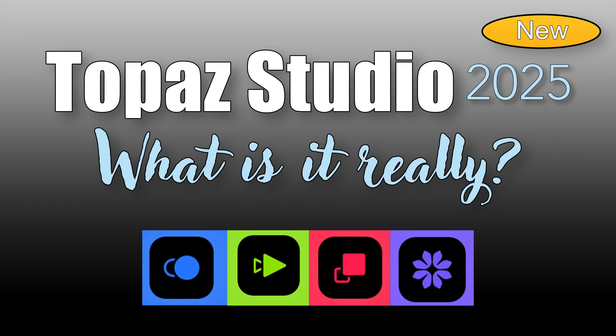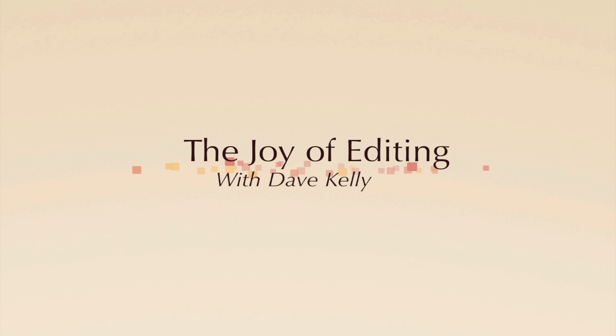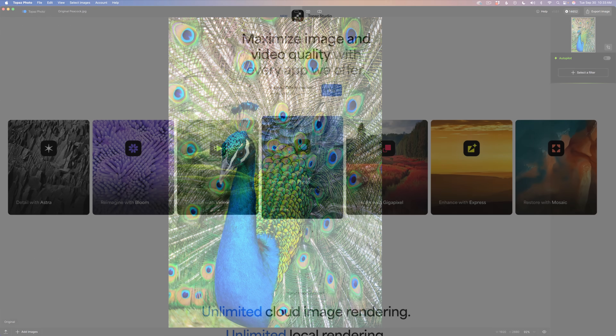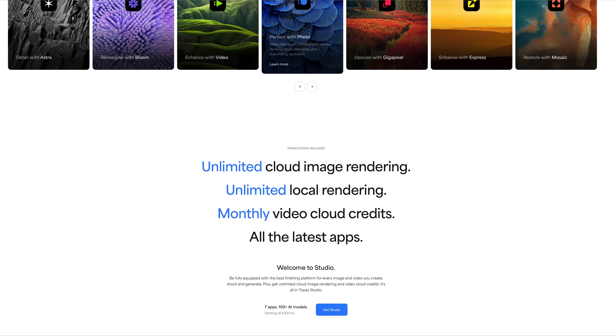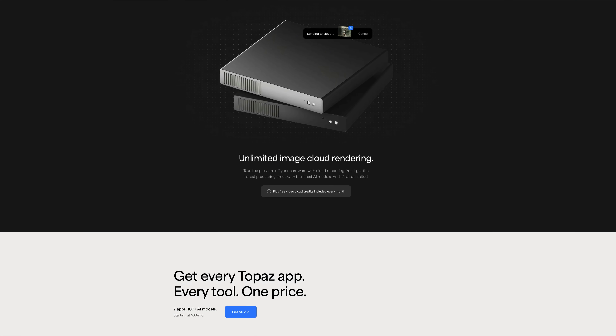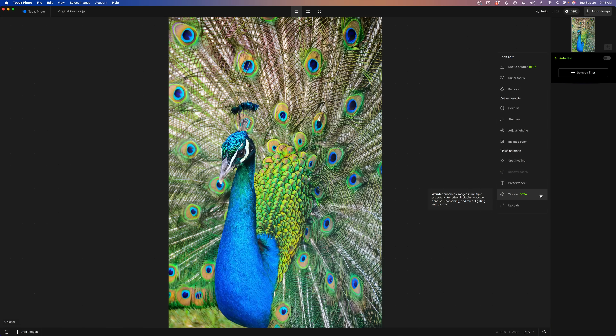Things have changed at Topaz Labs. Today we'll look at what's different and the new pricing plans so you'll know whether to choose Photo, Gigapixel, or the Studio Bundle. Hello everyone and welcome to the Joy of Editing with Dave Kelly. I'll start with pricing, then show you the new Wonder and Standard Max models in Gigapixel and Photo. We'll finish with Bloom, a web app for creatively upscaling AI art — it's really cool, you don't want to miss that.